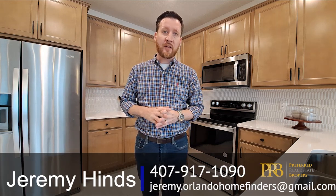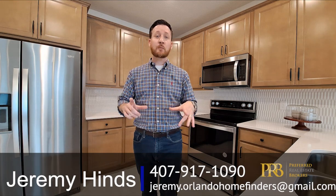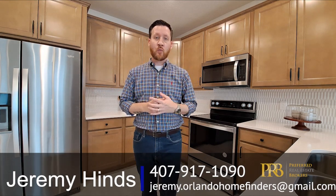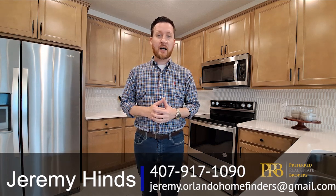Usually they only have the half bath. So if you'd like to schedule a tour on this model or have questions about the builder — because they do have limited availability out here, but they are doing other neighborhoods — please give me a call at 407-917-1090. You can also email me at jeremy.orlandohomefinders@gmail.com.